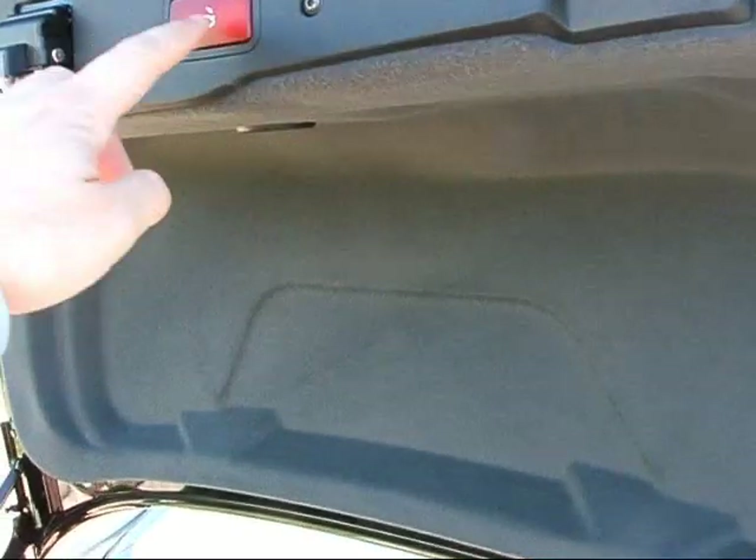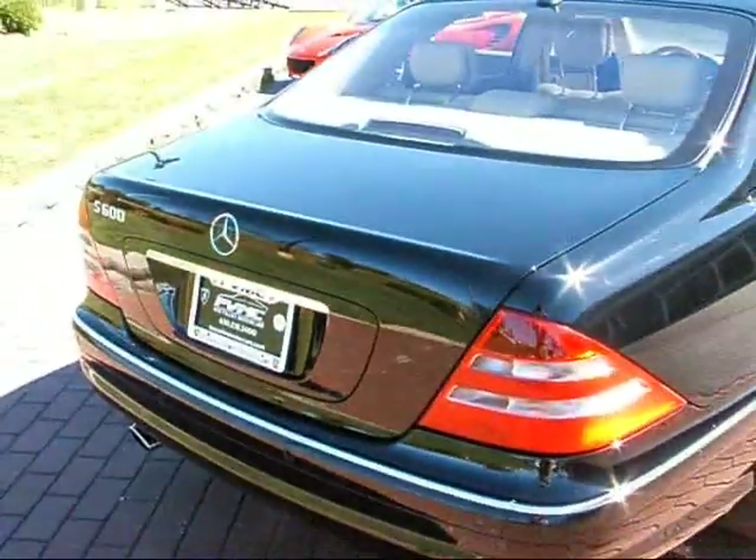Factory floor mats are clean inside the trunk. Go ahead and press the power close button here — the trunk automatically closes.